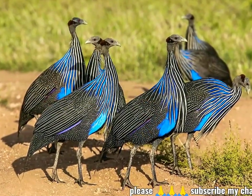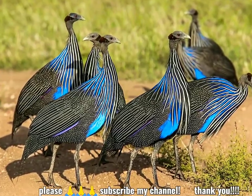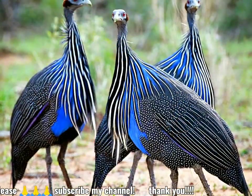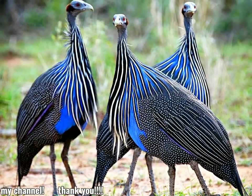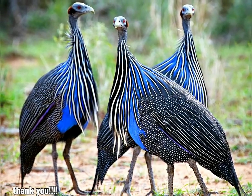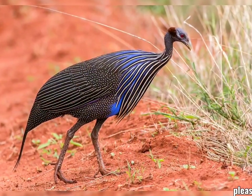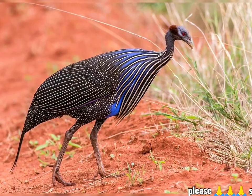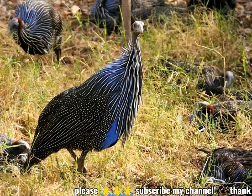Es un criador residente en el noreste de África, desde el sur de Etiopía a través de Kenia y hasta el norte de Tanzania. La gallina de guinea buitre es un ave grande, 61 a 71 centímetros (24 a 28 pulgadas), con un cuerpo redondo y una cabeza pequeña. Tiene alas, cuello, patas y cola más largos que otras gallinas de guinea.